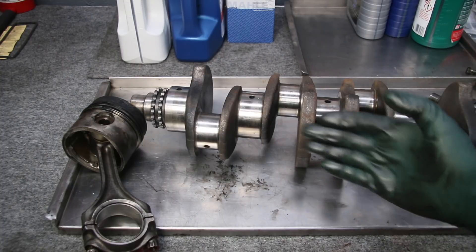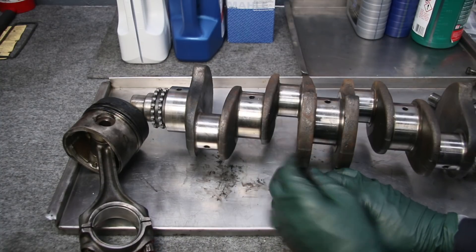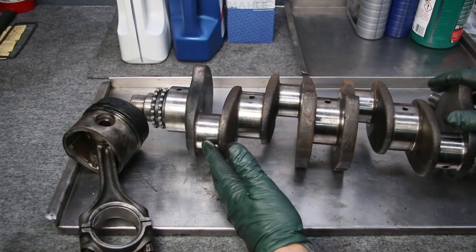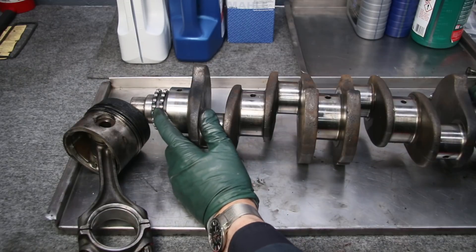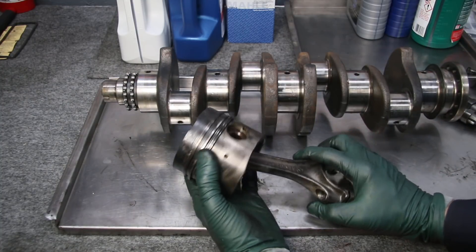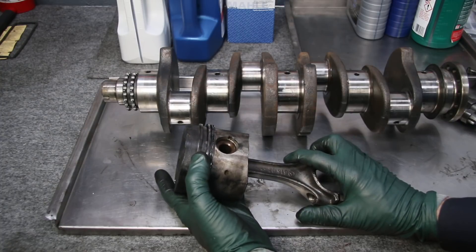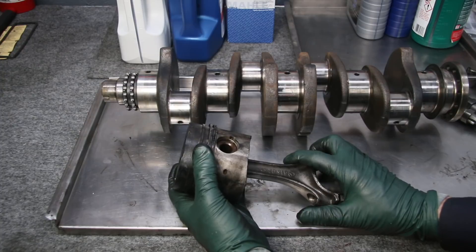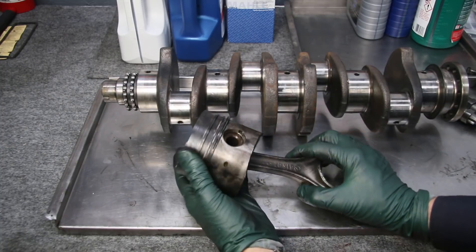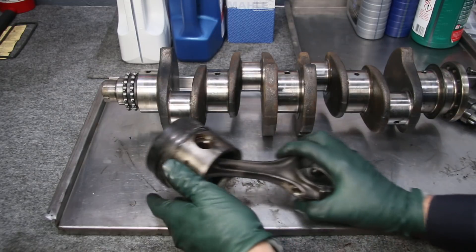Now I want to show you the crank that came out of that 240D engine. Notice the journals on the crank mains and the rods — they're like brand new, there's no scoring. So you see the crank didn't suffer. These cranks are very robust. What you'll see is wear in the sprockets from lack of frequent oil changes, but primarily once again the killer is the piston rings and the cylinder walls — they get excessive wear from neglect.